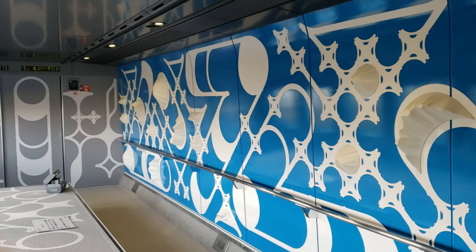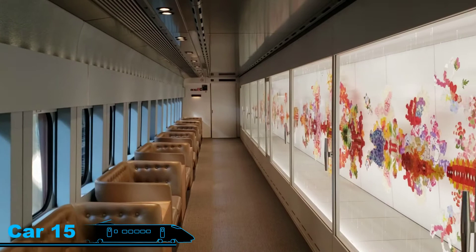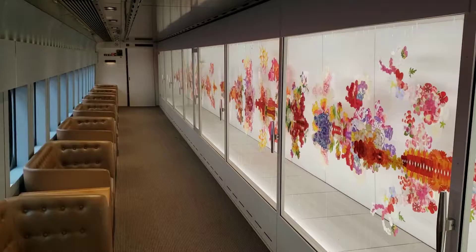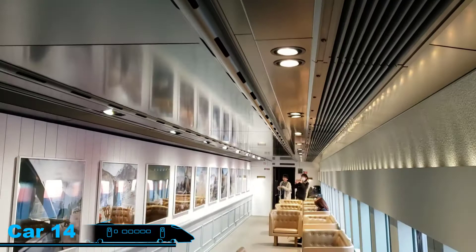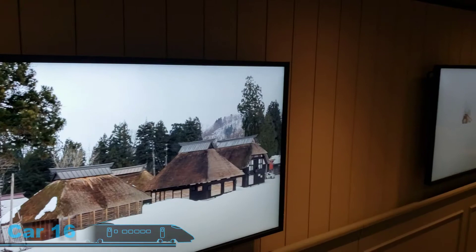Each of the other cars has a different motif. Car number 15, where I am right now, has very bright floral flower pictures and motifs. There's one with images of Mount Fuji, and car number 16 behind me has about six flat panel TVs showing scenes of the Japanese countryside and country houses.